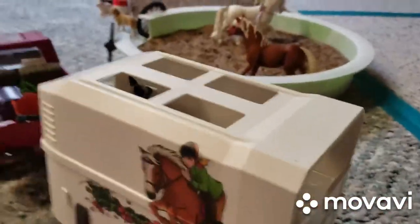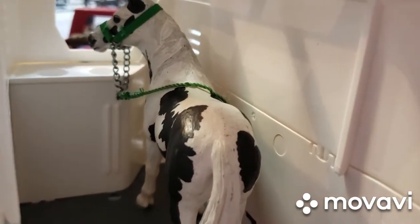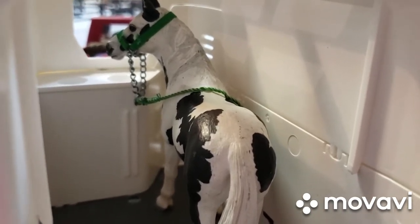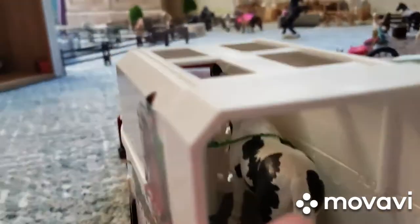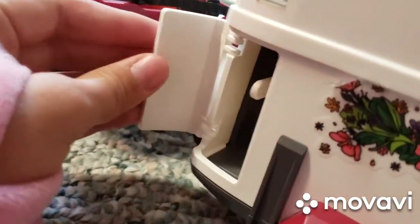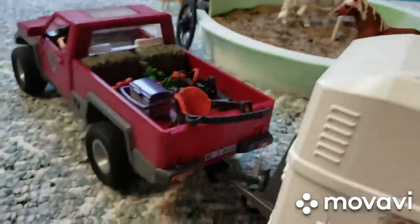And here we have our trailer, and inside we have our paint mare. Her name is Alaska — her name used to be Paint, but we changed it to Alaska because I think it sounds a lot better. And just so you know, I don't put the tack in here because it squishes the tack a little.